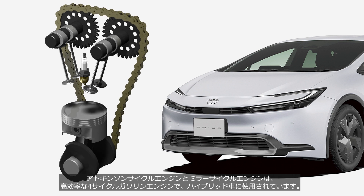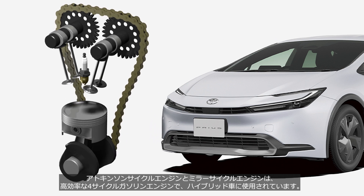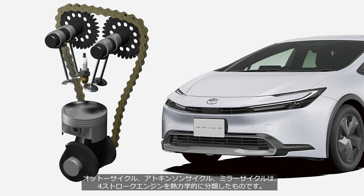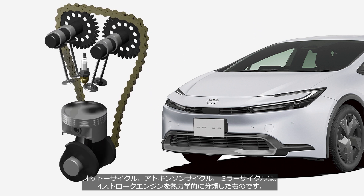Atkinson Cycle Engines and Miller Cycle Engines are highly efficient four-stroke gasoline engines used in hybrid vehicles. The Otto Cycle, Atkinson Cycle, and Miller Cycle featured in this video are thermodynamic classifications of four-stroke engines.